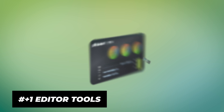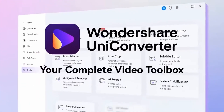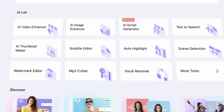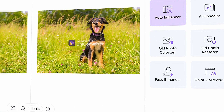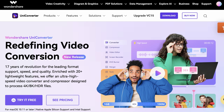It goes without saying, but you need a video editor tool as well. Whatever your choice might be, make sure that you also get UniConverter. It's a multimedia tool with functions you can utilize for content creation on a daily basis — AI tools such as a script generator, thumbnail maker, speech-to-text converter, subtitle creator, and furthermore it has a powerful video, audio, and image converter, not to mention tools to enhance images and videos. So if I were you, I'd get it from videoconverter.wondershare.com.